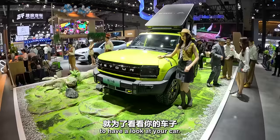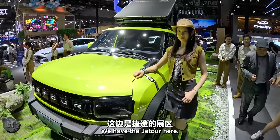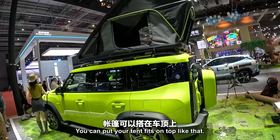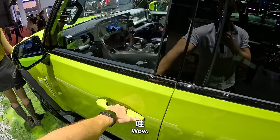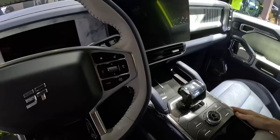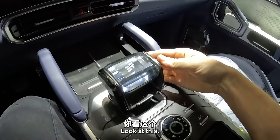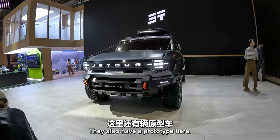We have the Jettour here. It looks like they're going for some kind of camping theme on this vehicle. That's pretty good — you can put a tent on top like that. Let's take a look inside. This is pretty nice, quite a lot of room there as well. Unlike the Lamborghini — you can't go camping in a Lamborghini. They also have a prototype here, which also looks pretty nice.